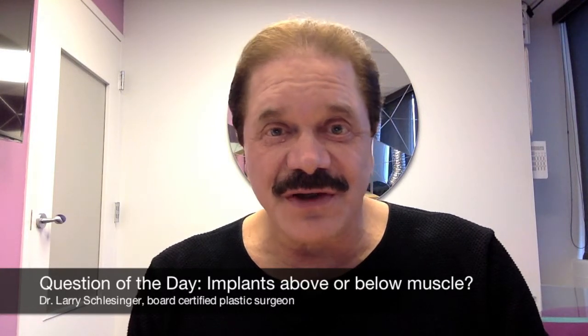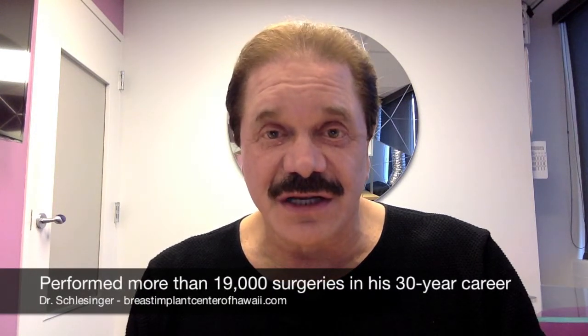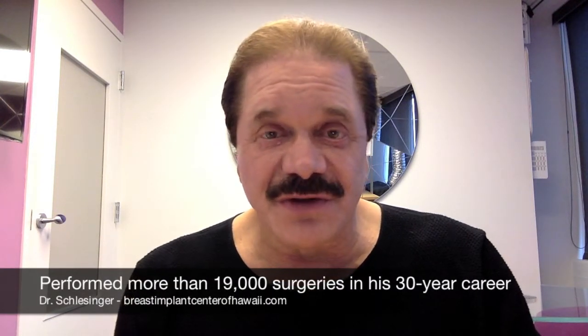The answer is, of course, it depends on who you are and who's doing the surgery. But I have some strong opinions. I think breast implants should be put partially, but not completely, under the muscle.